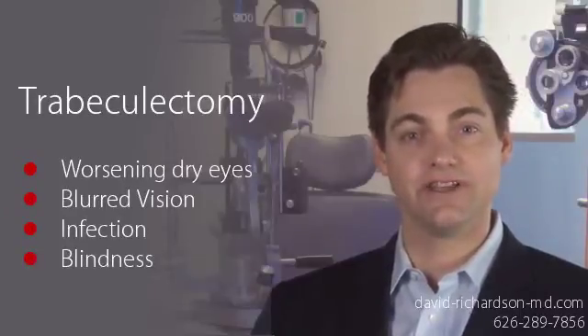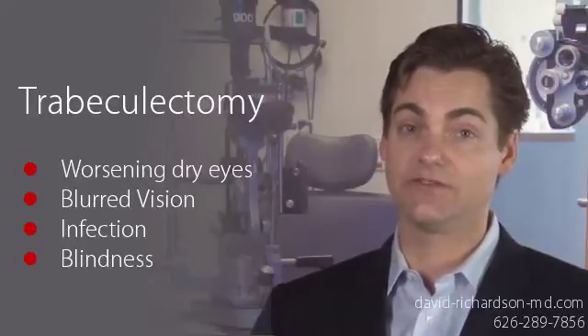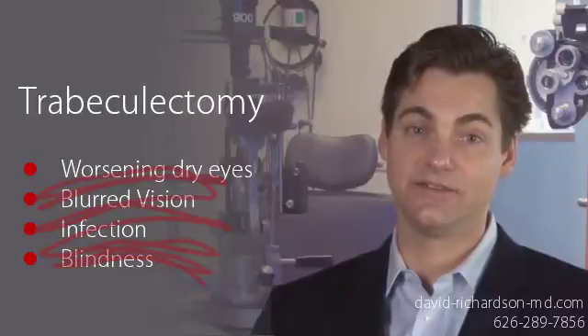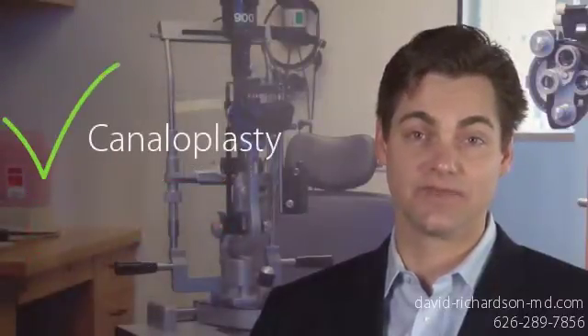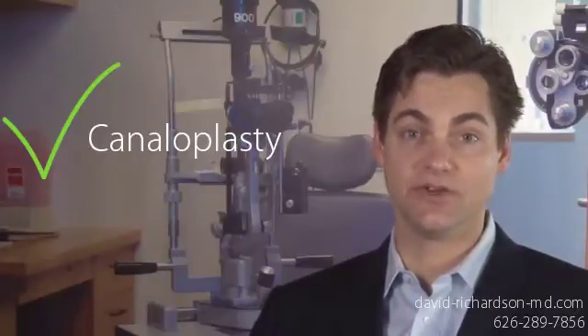Fortunately, there is now an advanced glaucoma procedure which works as well as trabeculectomy for most glaucoma patients and has significantly fewer risks. It's called canaloplasty. This minimally invasive procedure can be done on its own or at the same time as cataract surgery.